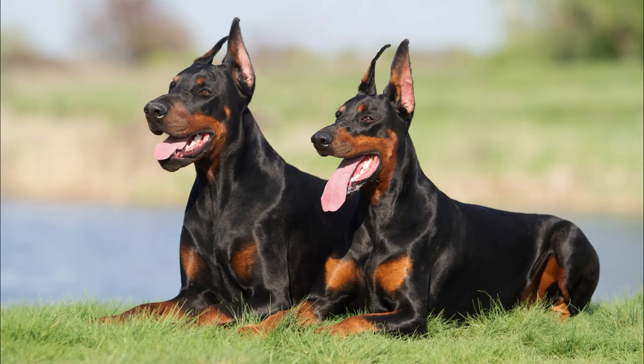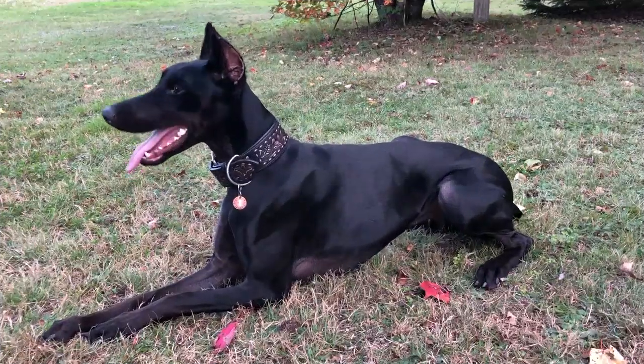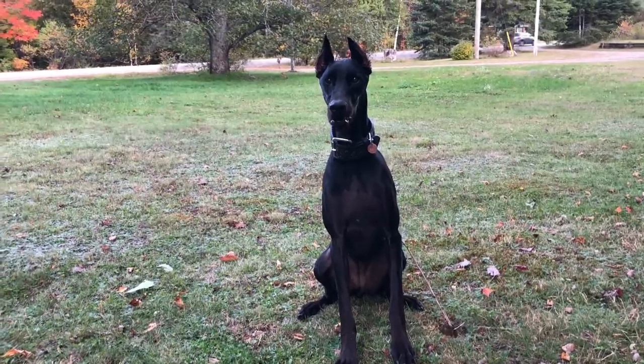When you picture a Doberman Pinscher in your mind, you probably picture the classic black and rust colored Doberman, or red and rust colored Doberman. But did you know that there's such a thing as a Doberman that's all black? These are amazingly beautiful dogs that are quite rare, and believe it or not, yes, they're purebred Dobermans.